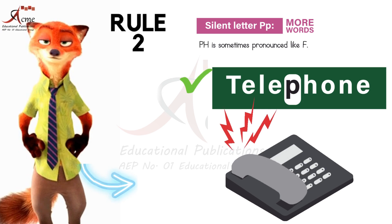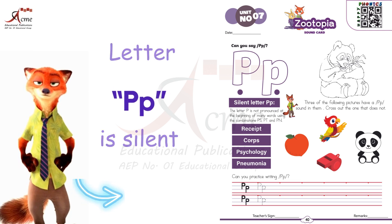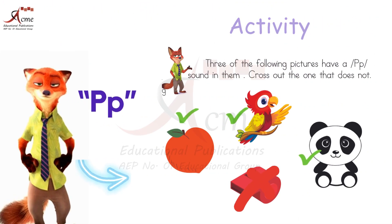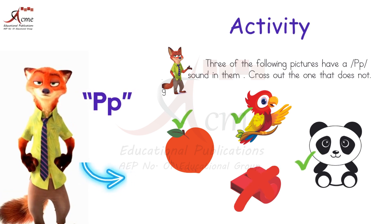The P is silent — we don't hear it. It's like a secret agent hiding in the word. You're now a detective of silent P. Keep exploring words and you'll find more silent P surprises. Don't forget to cross out the one picture that doesn't have a beginning P sound, like whistle.